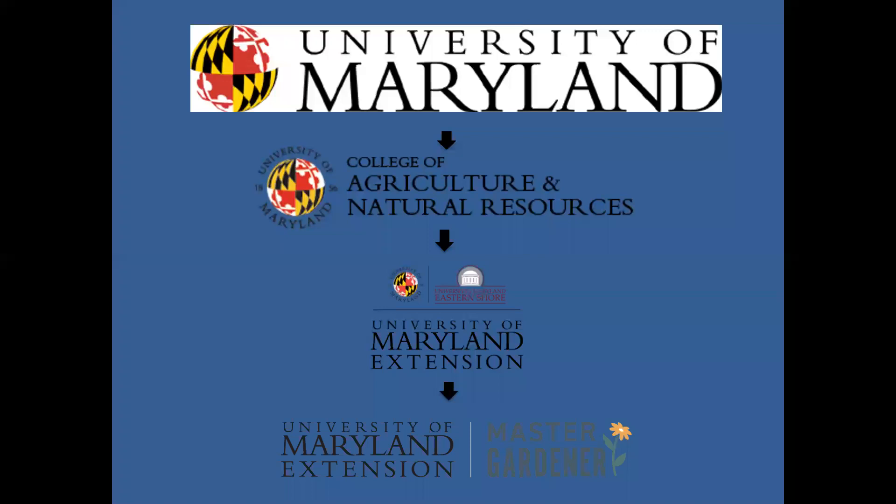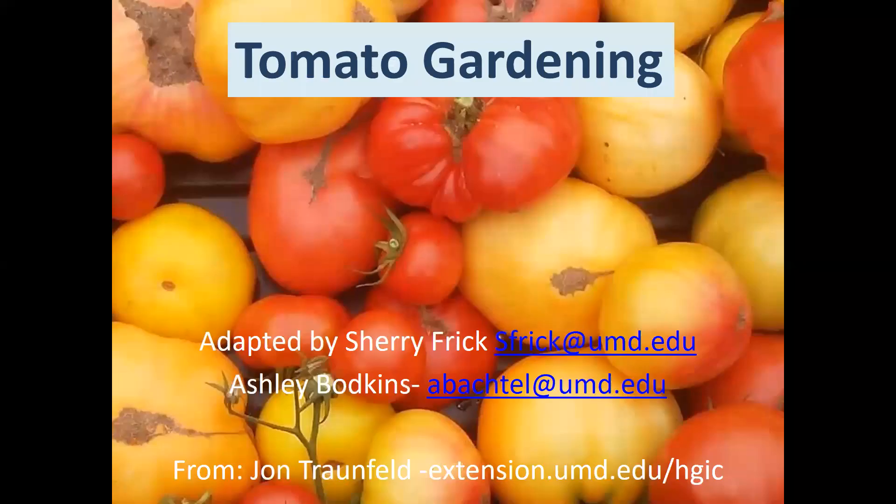University of Maryland Extension is part of the land-grant university system, University of Maryland College of Agriculture and Natural Resources. This flowchart helps reiterate where Extension falls, and underneath Extension is one of the signature programs that Sherry and I both work with — the Maryland Master Gardener Program. If you want more information, please let us know or follow up via email. We'll try to keep up with the chat, but if we miss a question, feel free to enter it again.